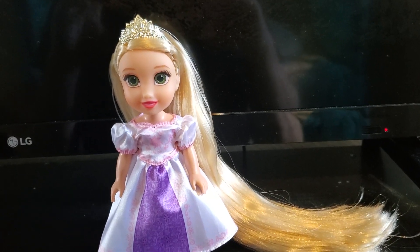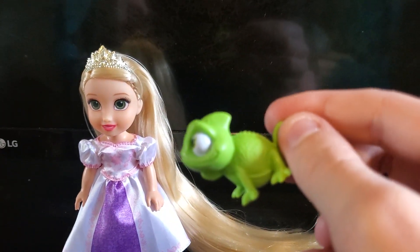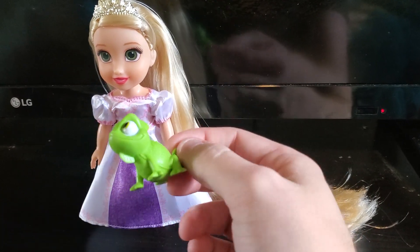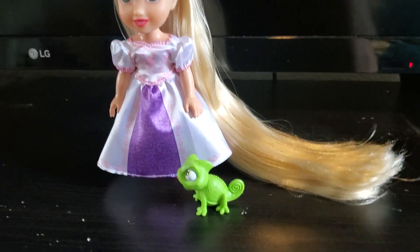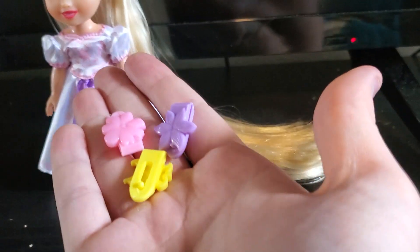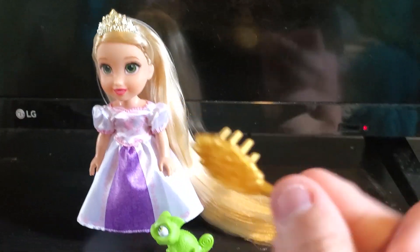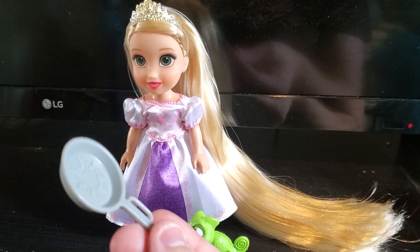So let's talk about all the accessories. First one I'm going to show is we've got little Pascal — well, actually there's not really anything little about him. In fact, he's quite big. I don't know why he is so big, but it's cute. He's like the size of a puppy compared to her. And then she comes with all these cute little hair clips to put in her hair. And then she does come with a brush. And then she also comes with her frying pan, which is super cute.